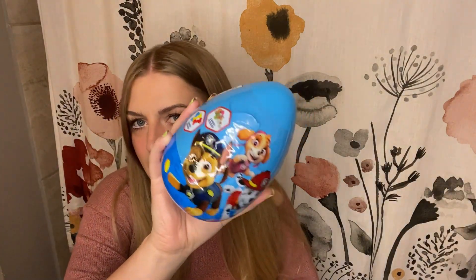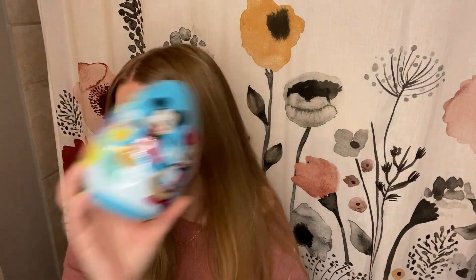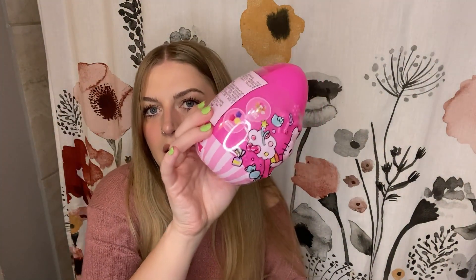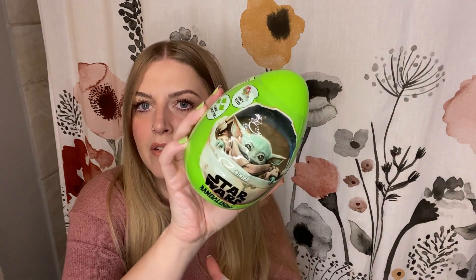There's a Paw Patrol one, Mickey and Minnie Mouse — I think they all have four stickers and candy. Hello Kitty is going to be for my oldest daughter, and then Baby Yoda for my son.